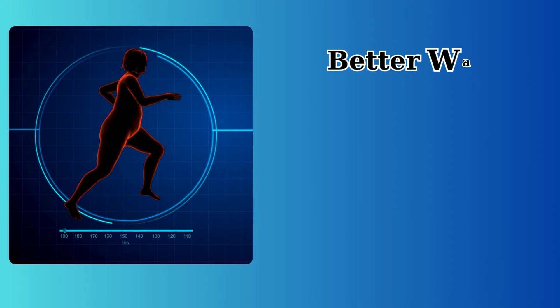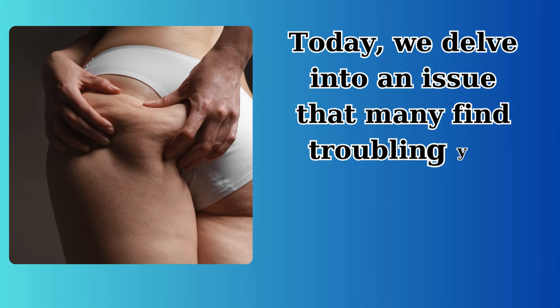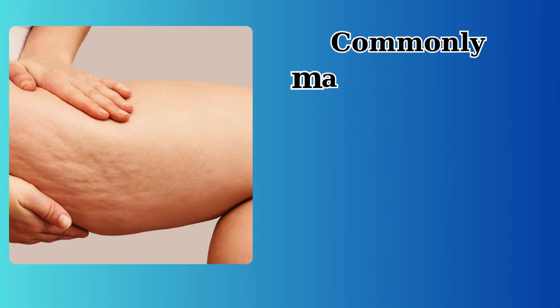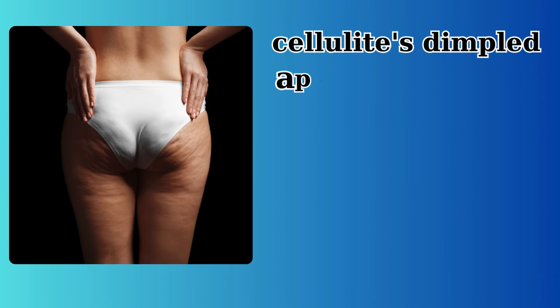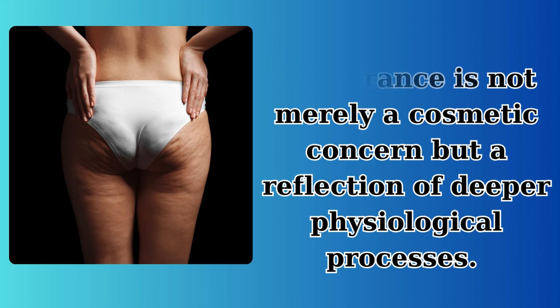Get rid of cellulite for good — a better way to lose flabby fat. Today, we delve into an issue that many find troubling yet often misunderstood: cellulite. Commonly manifesting on the butt, thighs, and hips, cellulite's dimpled appearance is not merely a cosmetic concern but a reflection of deeper physiological processes.